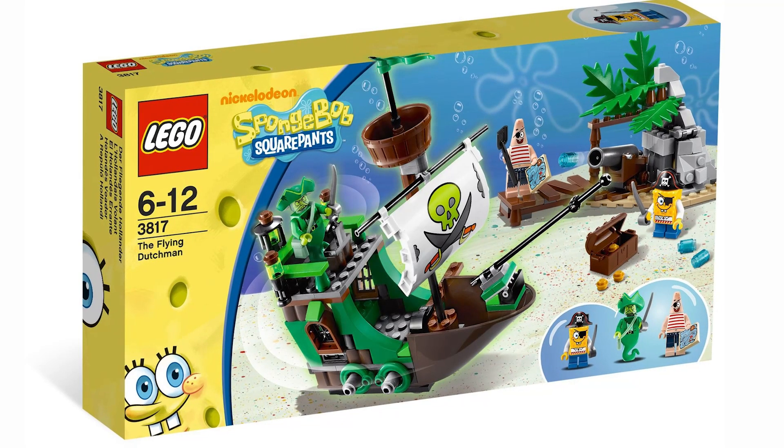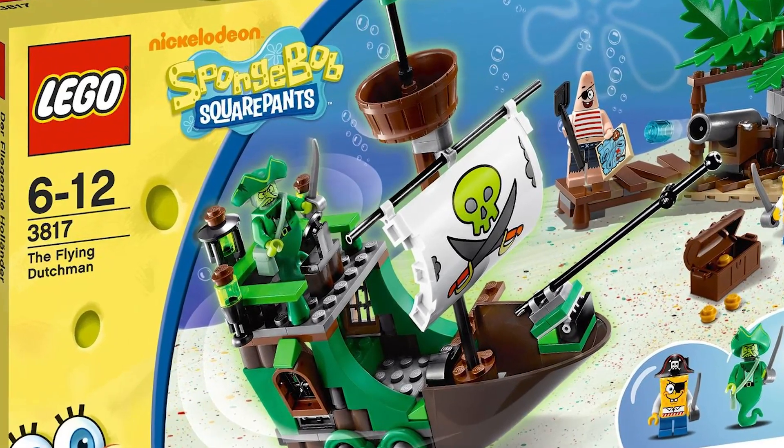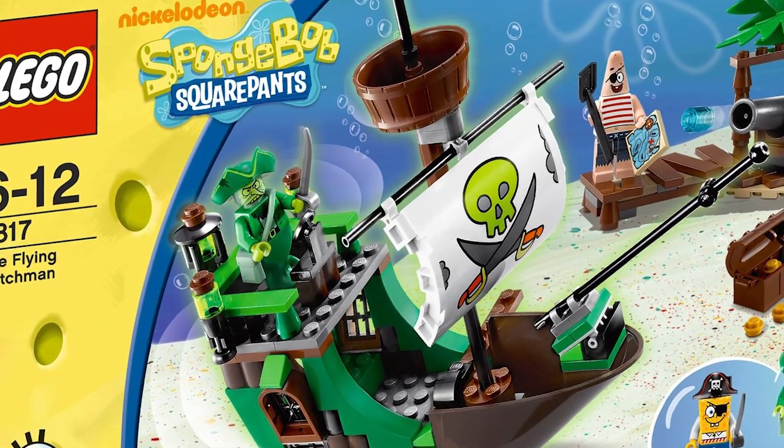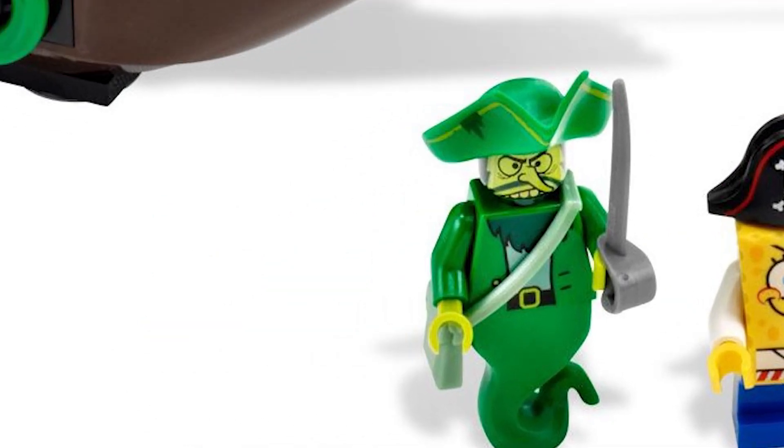Moving on to the next spot of the ranking, which belongs to set 3817, The Flying Dutchman. I actually really like this set — it has some fantastic parts, though some map parts too. Starting out with the minifigs, we have The Flying Dutchman himself, which is just a fantastic minifig honestly. There's really one thing I don't like: it looks kind of weird to just have The Flying Dutchman's design on one face print. If they had a beard or something, I think it would have looked a lot better. But there are some cool pieces — we have the molded genie bottom for his legs, which looks really cool, and his hat piece is terrific.